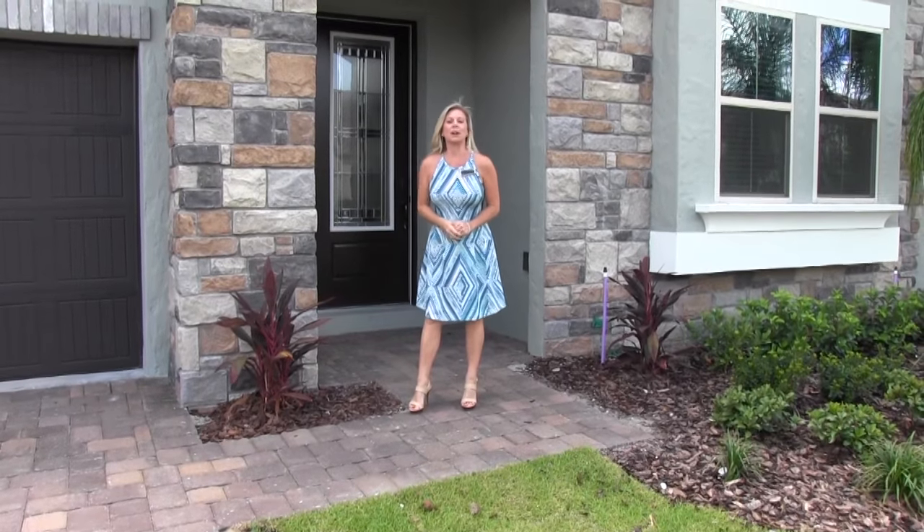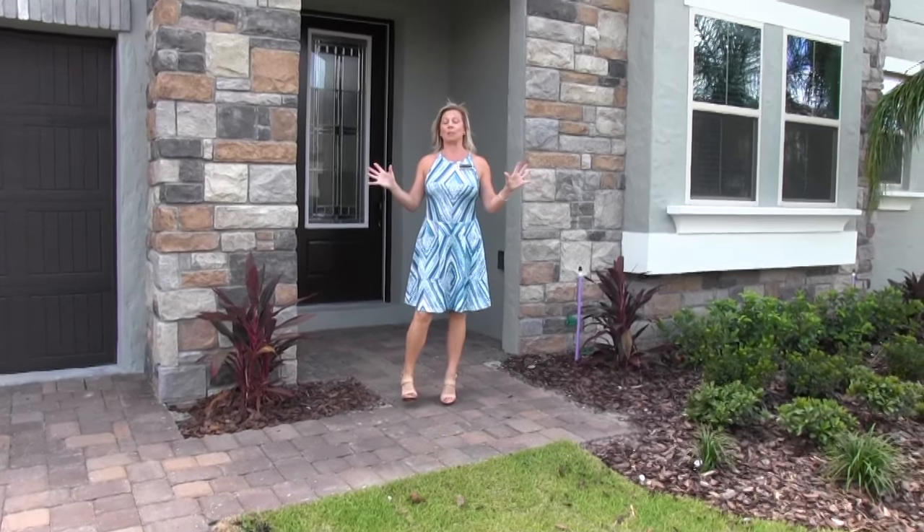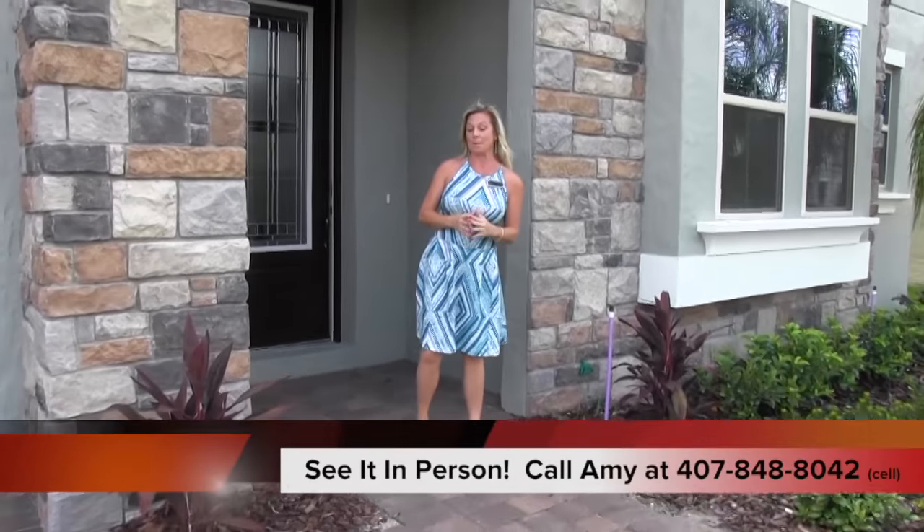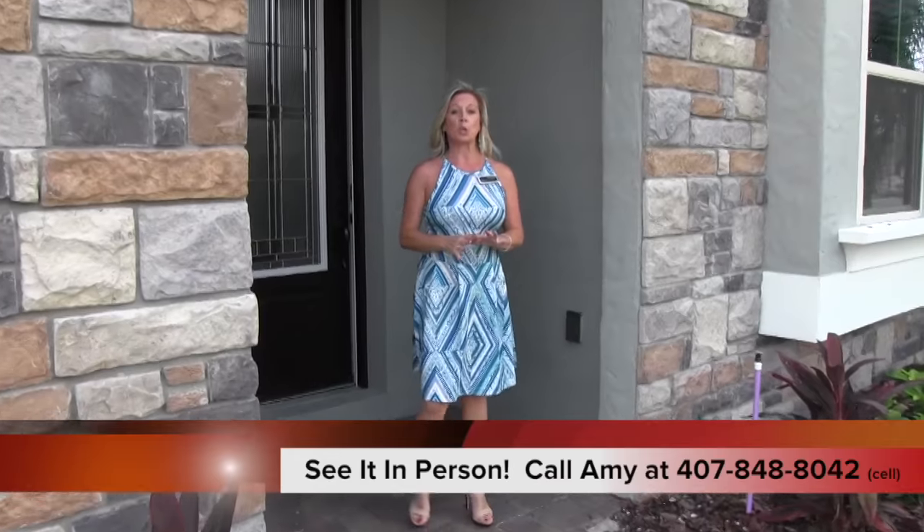Hi everybody, it's Amy. Today we are out here in gorgeous Florida. We are in the Dr. Phillips area and this is another inventory home by Meritage Homes, and this community is called Parkside.